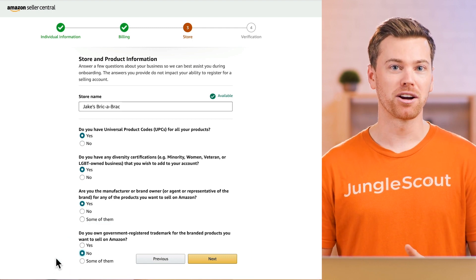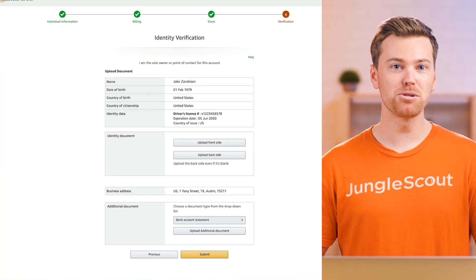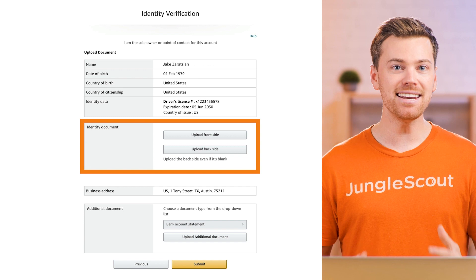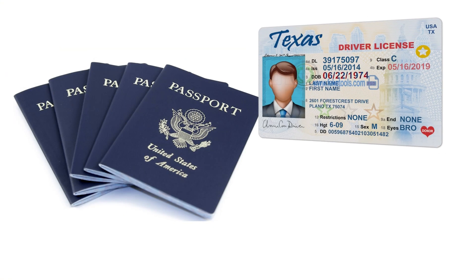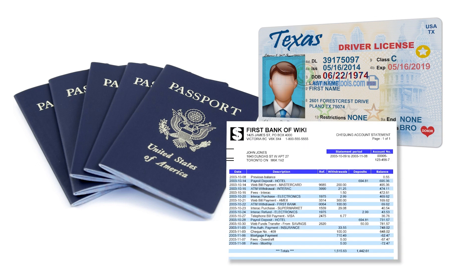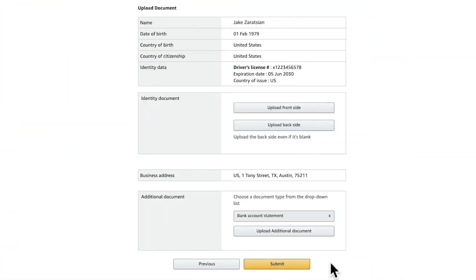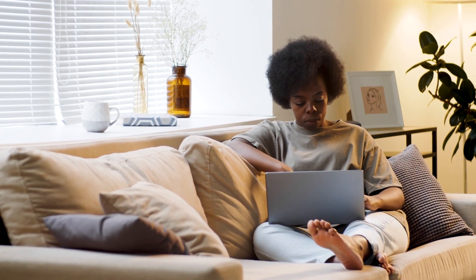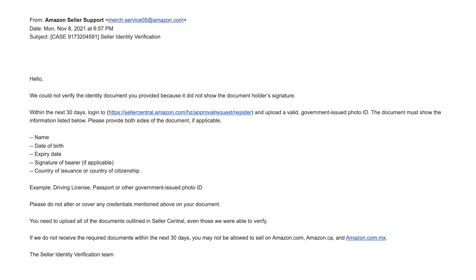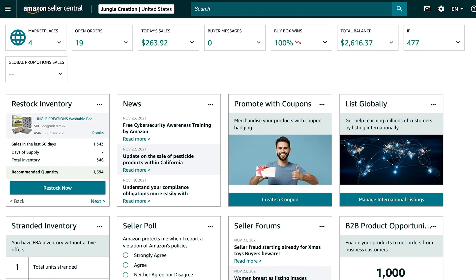Once you do have a trademark, you can always come back and apply for brand registry at any time. On this final screen, double check that your information is correct and upload any necessary documents that Amazon requires — usually just your passport or driver's license and a recent bank account statement, although this might vary depending on your country. Then click submit, and soon your account will be reviewed by Amazon and hopefully approved. If it's not approved the first time, you should receive an email from Amazon with more information on what needs to be corrected. Once your account is verified, you'll see a dashboard very similar to this.